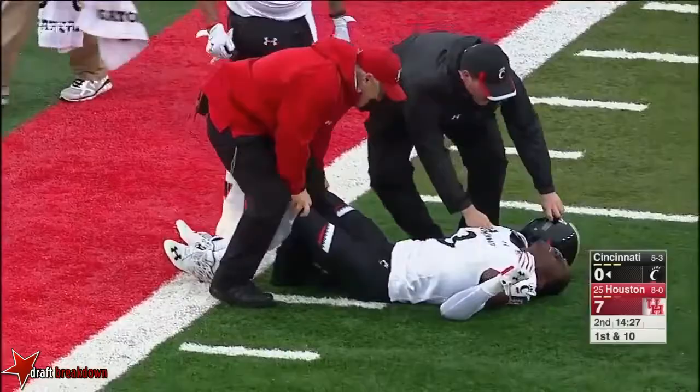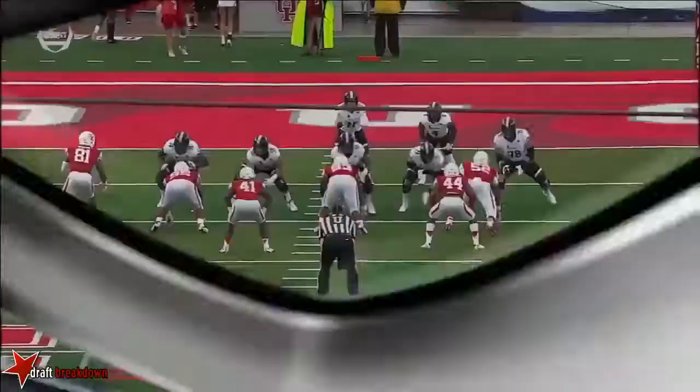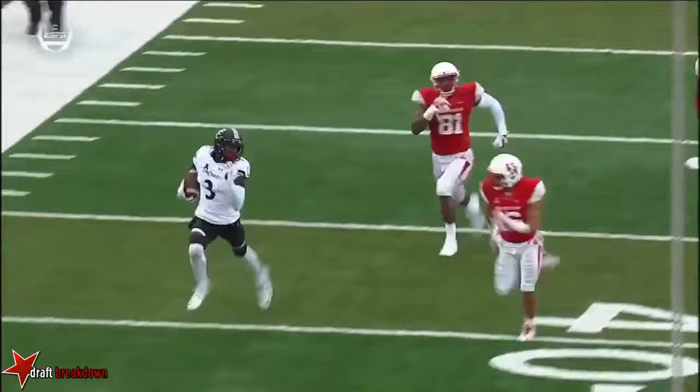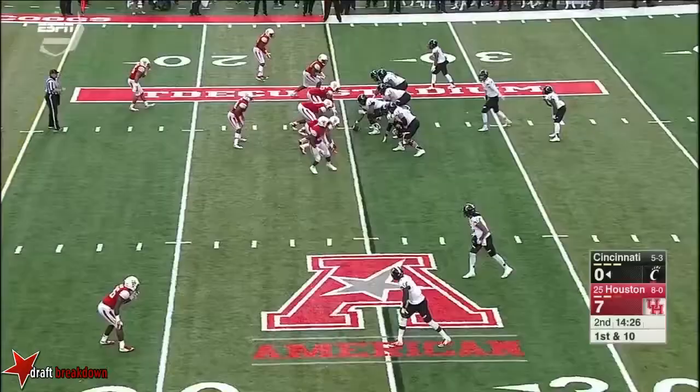William Jackson had the coverage, and he's the top cover guy for this Cougar defense. But he kind of opened the gate early on. This is just a quick look off — Keel knew the whole way he was going to throw it up and let his guy have a chance to make a play. And Holton won that one right at the line of scrimmage.